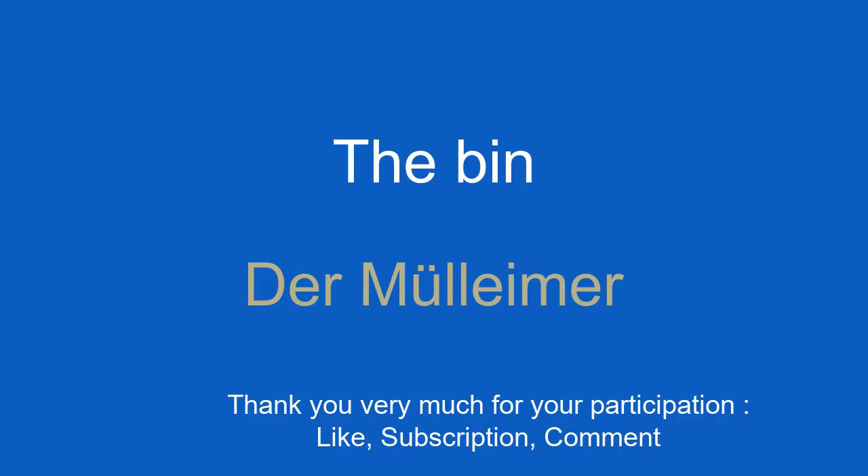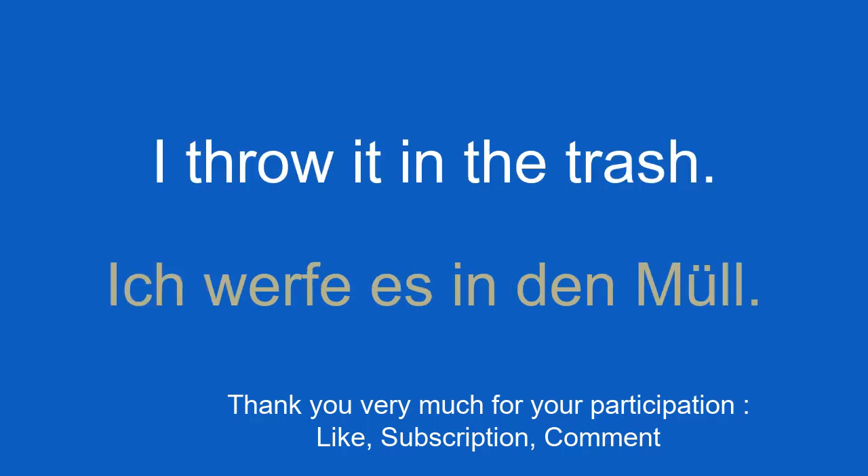The bin. Der Mülleimer. I throw it in the trash. Ich werfe es in den Müll.